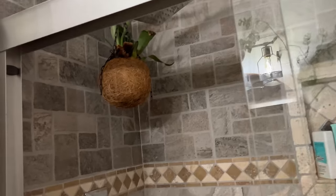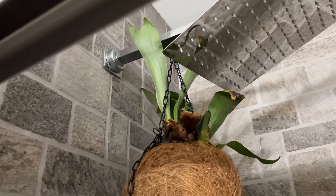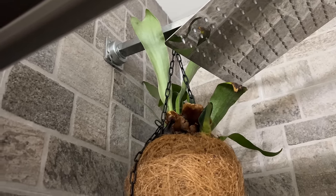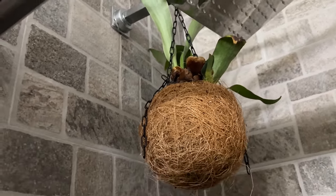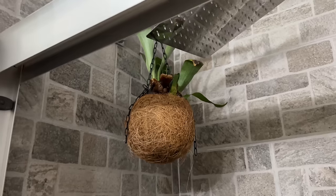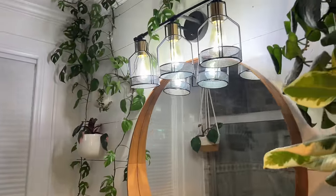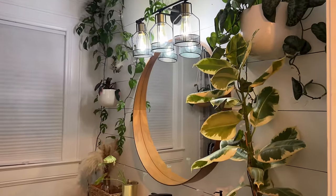Right over here in my shower I have my staghorn fern. This is just a guest bathroom — people don't stay here too often, so of course when guests come I can remove it. But it's easy to water it there. I like that my bathroom feels like you're outside — that was my whole theme I was going for.